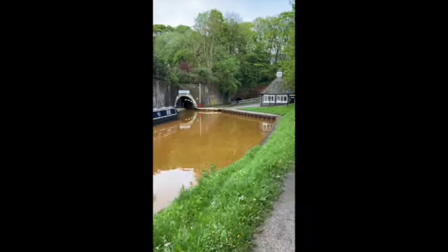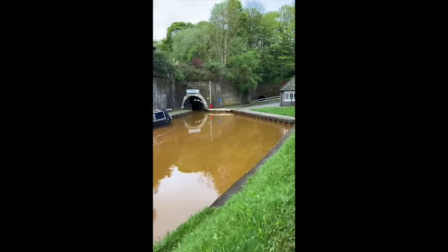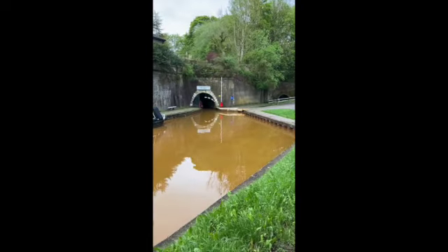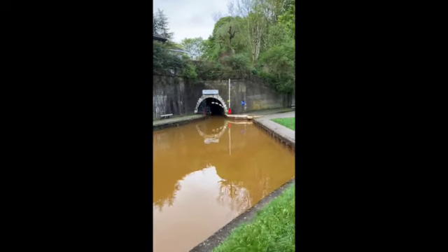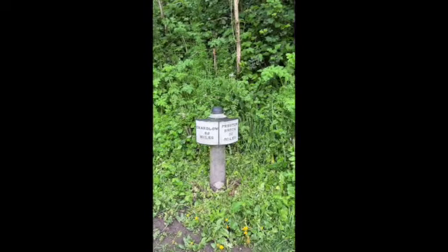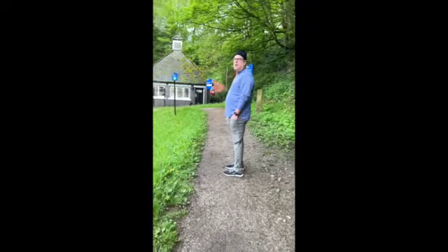Good morning! I think this is a one-boat-only tunnel — it looks quite narrow. You have to see this thing. It's like a milestone: 60 miles that way, 30 miles that way. But it's just beautiful.